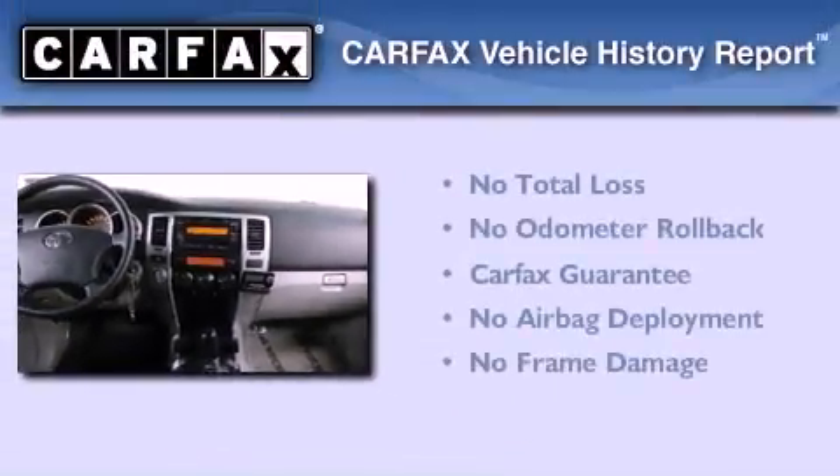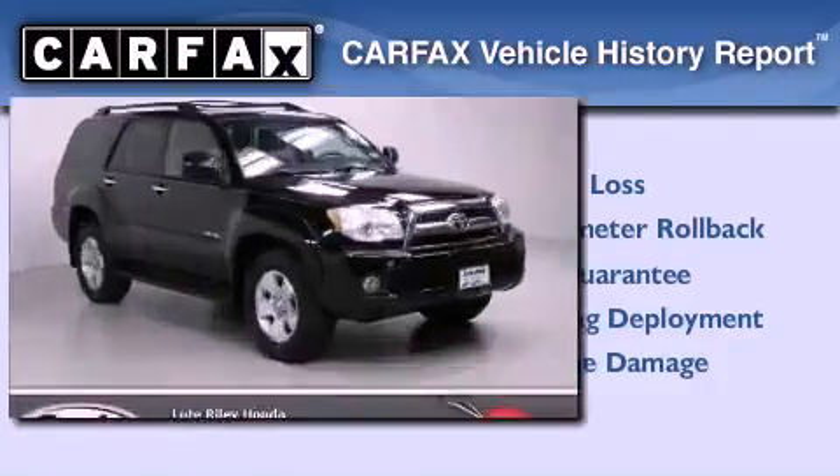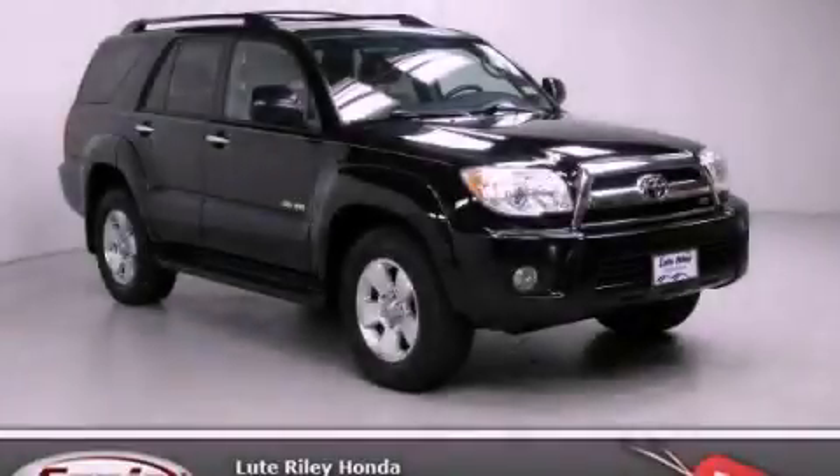Not to mention that this Toyota qualifies for the Carfax buyback guarantee. We hope you found this video informative. Please contact us today.